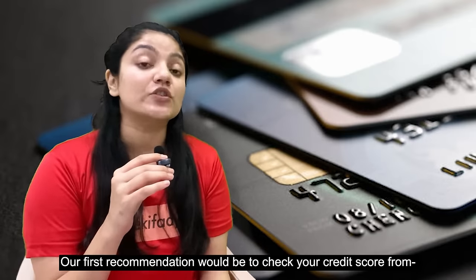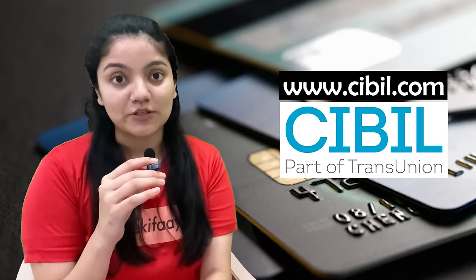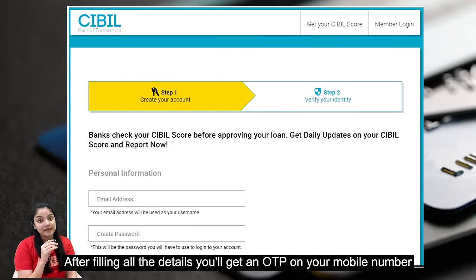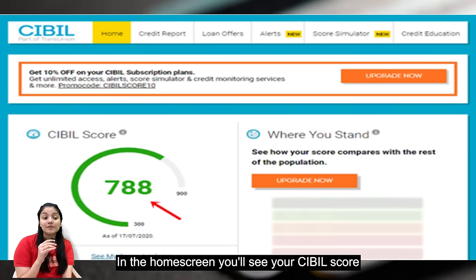Our first recommendation would be to check your credit score from TransUnion or CIBIL's website. You have to create your account using your email. After filling in all the information and details, you will receive an OTP on your phone number. After that, it will take you to the dashboard where you will see your CIBIL score on the home screen.